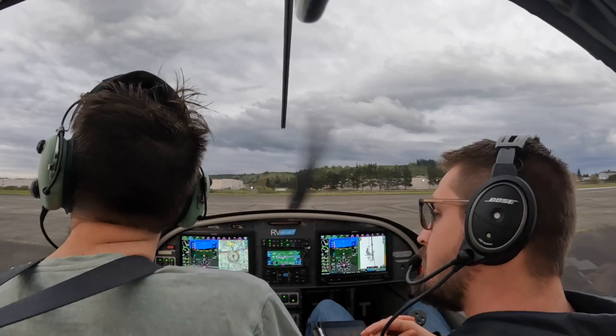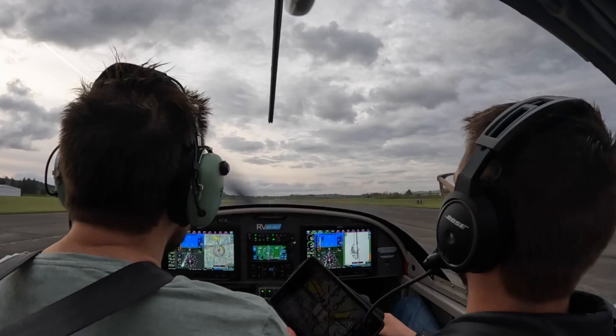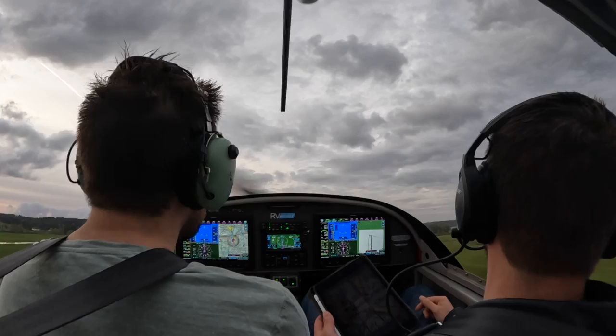So with our crosswind takeoff, that goes to the left, right? So hold that center line, then slowly just bring it out from the left as we speed up. There you go. And then let it weathervane to the wind. So stay coordinated left. There you go. Coordinated, just let it weathervane so you stay over the center line.